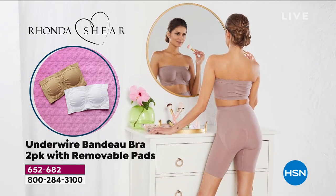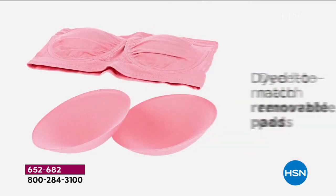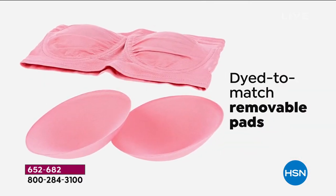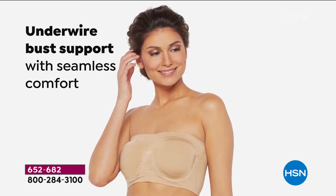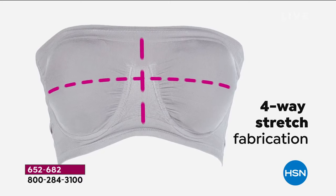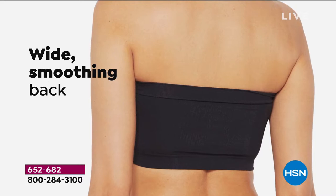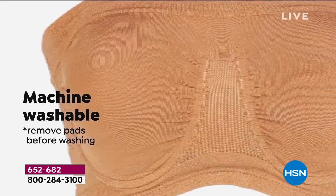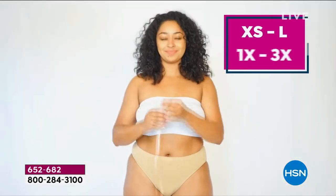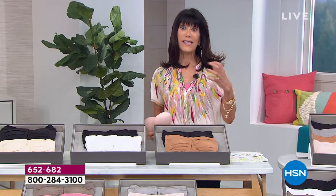You're getting two of them - the underwire bandeau bra with full coverage. It's self-adjust to your cup, with dyed-to-match pads. For the first time this year it has the pads and a wide smoothing back, which is why it stays in place. Four-way stretch, and you can remove the pads easily and throw it right in the washing machine.